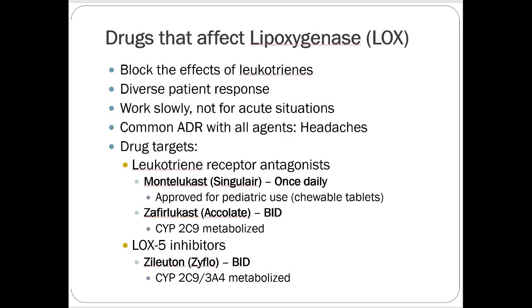Drugs that affect lipoxygenase block the effects of leukotriene. These are used almost exclusively for asthma as a second option in addition to inhalers. They're all oral. The most common is montelukast, a leukotriene receptor antagonist — brand name Singulair, generic for quite a while. It's probably the first drug added on for patients on inhalers not getting a full response, especially helpful if there's an allergic nature to the asthma — for example, seasonal asthma from allergy exposure.